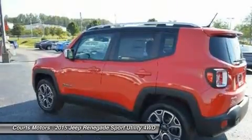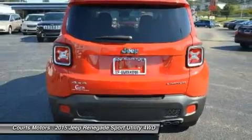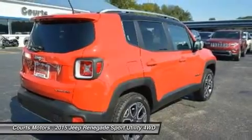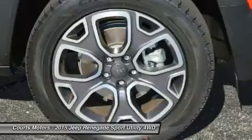Renegade offers a host of over 70 active and passive safety and security features. The Renegade is available with two 4X4 systems: Jeep Active Drive on Sport, Latitude, and Limited models, and Jeep Active Drive Low on Trailhawk models.